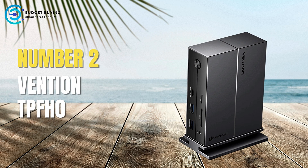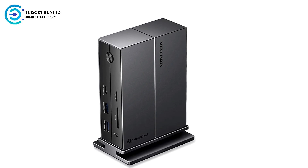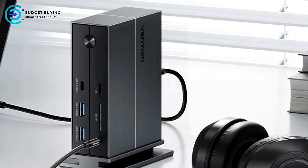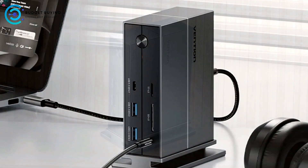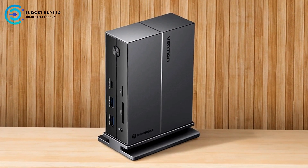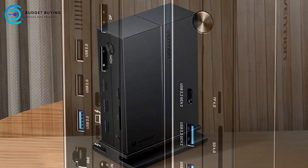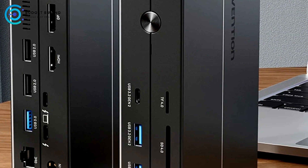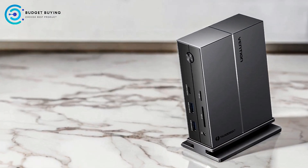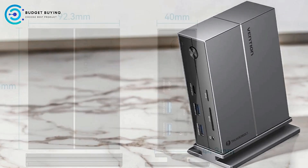Next up at number 2 is the Vention TPFH-0 Thunderbolt 4 docking station. It offers a comprehensive solution for users seeking a high-performance, versatile docking station. With its wide range of ports and support for high-resolution displays, it aims to meet the needs of both Windows and Mac users. The Vention TPFH-0 is equipped with a diverse 14-in-1 array of ports, including Thunderbolt 4, USB 4, USB 3.2, USB-C, Ethernet, audio, and display outputs.